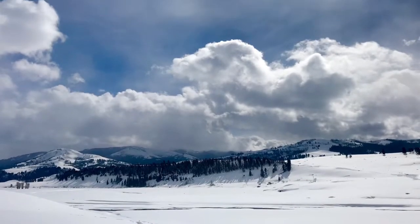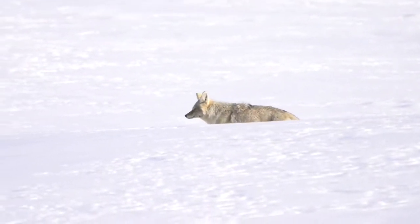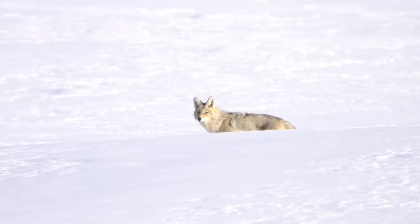One of my favorite places in Yellowstone is the Lamar Valley, which is sometimes referred to as the Serengeti of America — a wonderful place to spot and observe wildlife.